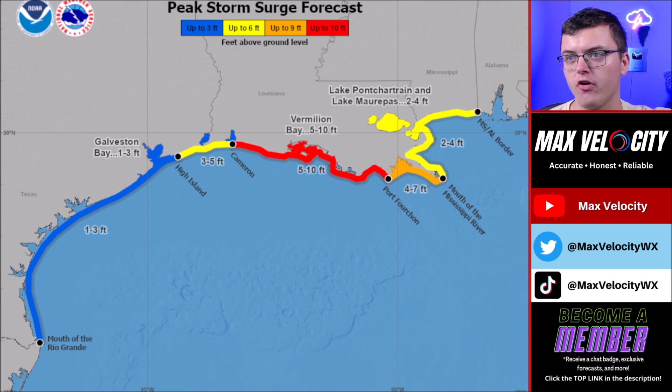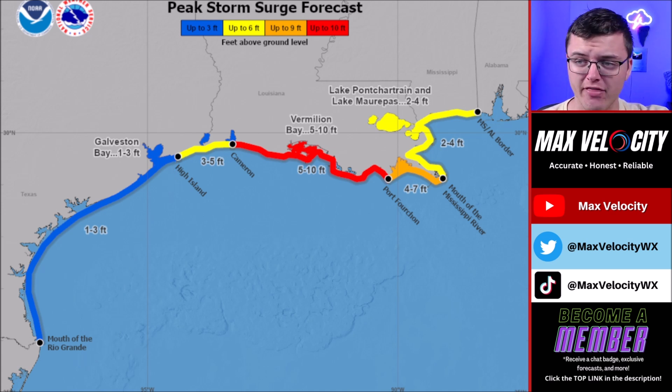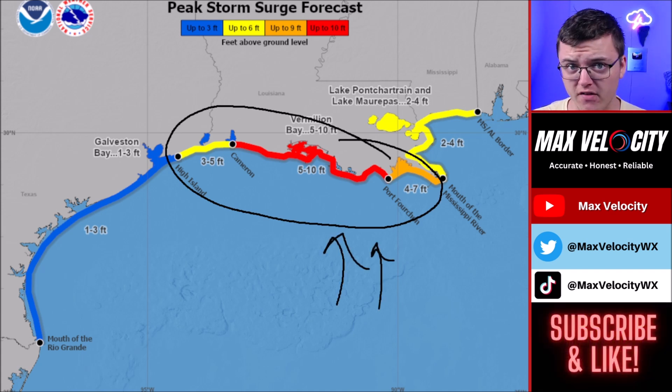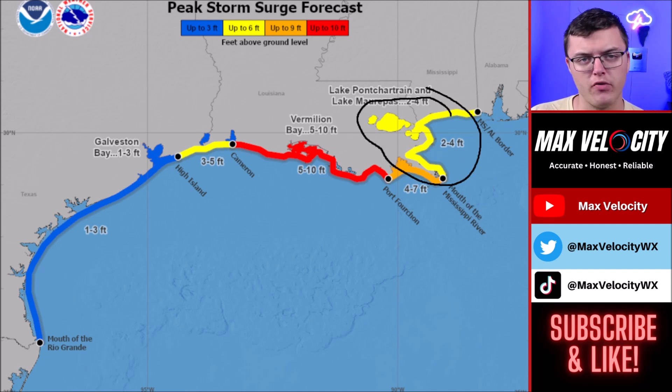This is the official National Hurricane Center storm surge forecast. Going into Wednesday, we're watching for a couple of feet, maybe up to three feet of storm surge from about Galveston Bay back into the mouth of the Rio Grande in South Texas. In Louisiana, that is where we're expecting the most significant storm surge, with offshore winds pulling tons of water along the shoreline. Upwards of 10 feet of storm surge will be possible in areas like Vermilion Bay, and we could see upwards of seven feet near the mouth of the Mississippi River. In the New Orleans area, we're expecting around two to four feet of storm surge, though that forecast could increase depending on the track of Tropical Storm Francine.